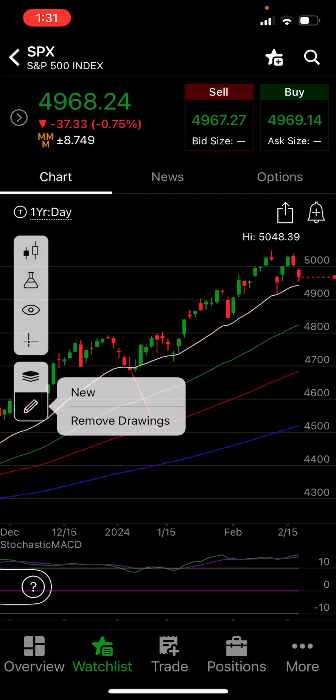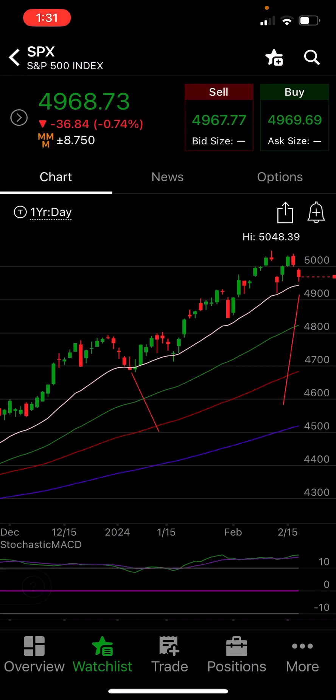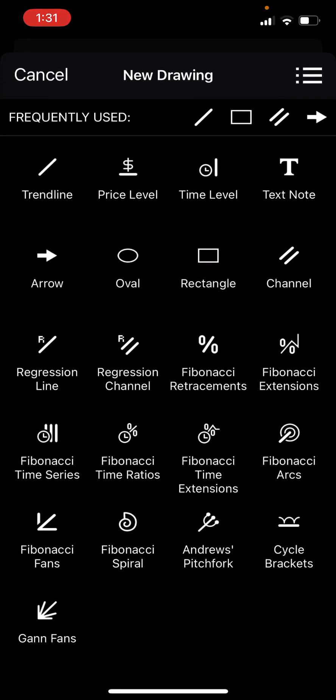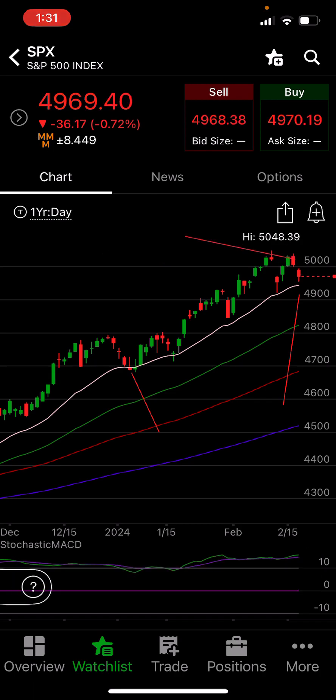Right now SPX is using the 20 period moving average as support. We do have a lower high forming on SPX — so that's new and unique. We will have to see what happens here. If it does break the 20 period moving average, we're looking for a lower low. We will just have to see how that develops.